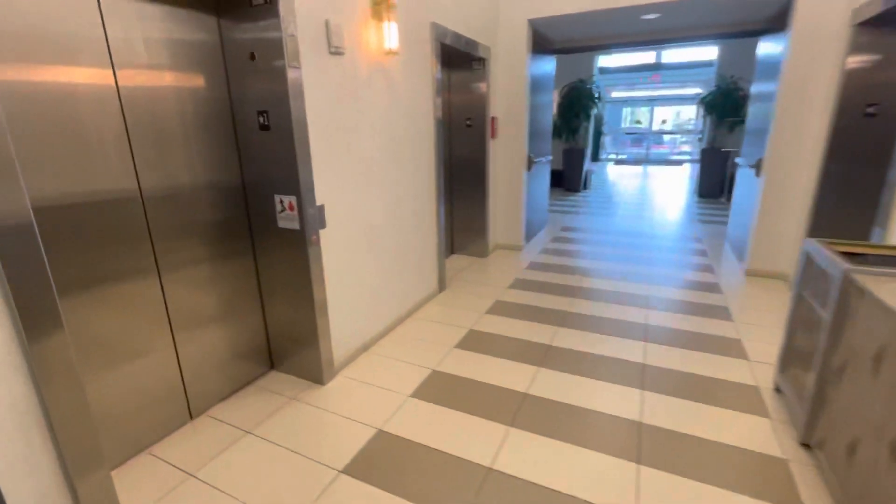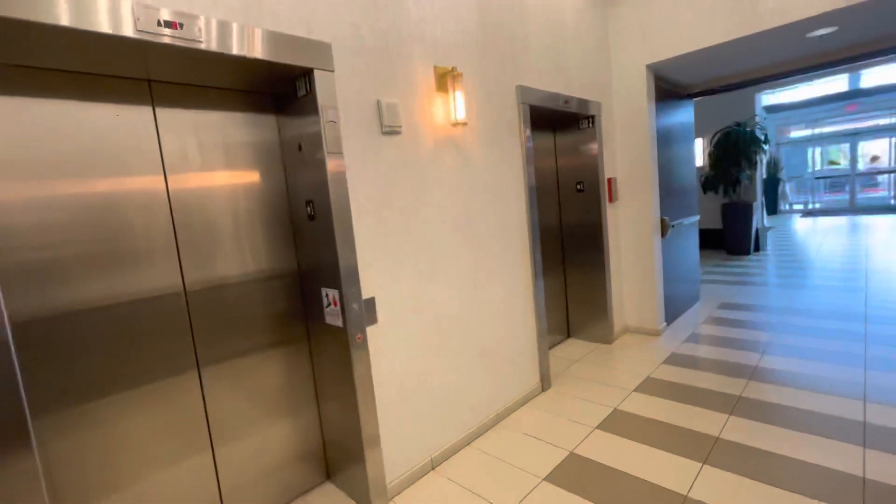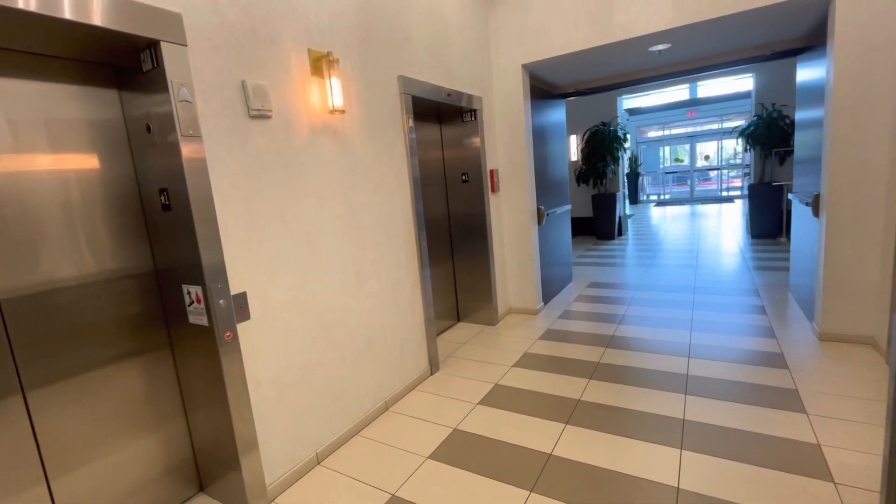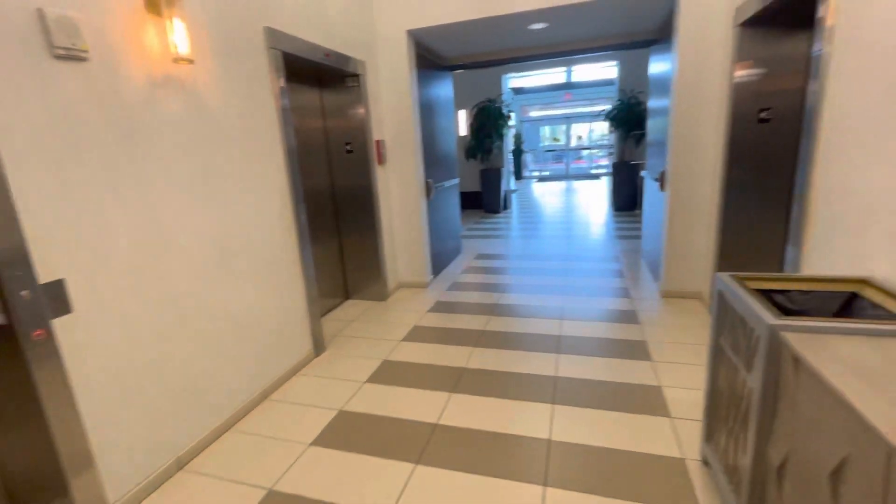These are the elevators at the Embassy Suites in Kennesaw, Georgia. I'm actually here for one day, but I'm not going to do a playlist. I'm just doing one elevator on this trip.